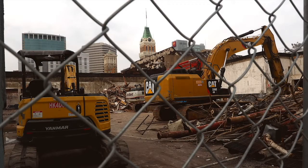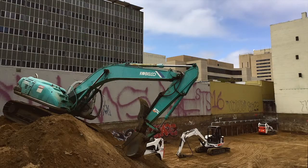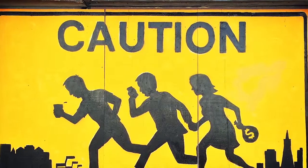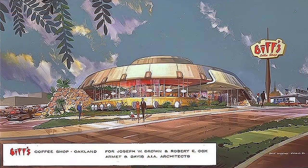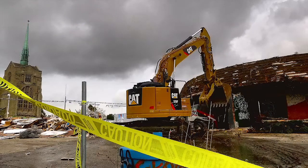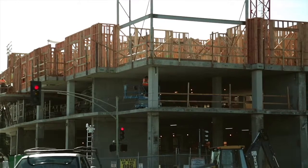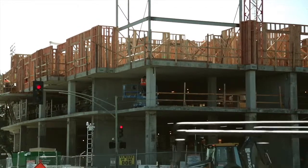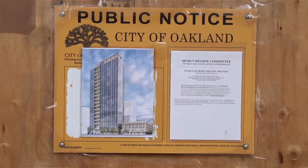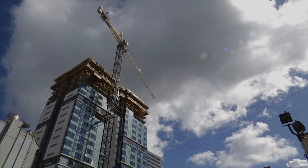Oakland is changing fast, and all these changes can be really disorienting. How many times have you noticed that a building that used to be there is now just a pile of scraps or a hole in the ground? You go by a few weeks later and there's a frame going up, and pretty soon a whole new building. Then you start to forget what used to be there before.